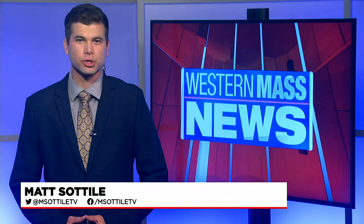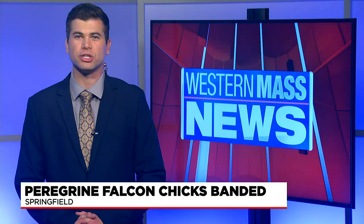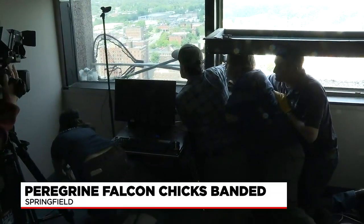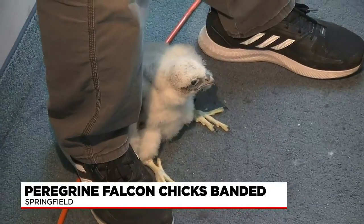Today's process will help biologists track these babies and provide useful information that will help this species survive. On Monday afternoon, officials from Mass Wildlife ascended to the 21st floor of Monarch Place to band four three-week-old peregrine falcons. Today was a great success — to be able to get those bands on the birds, have them on the way for most of that, and then come back when we were ready to put them back in the nest is perfect timing.